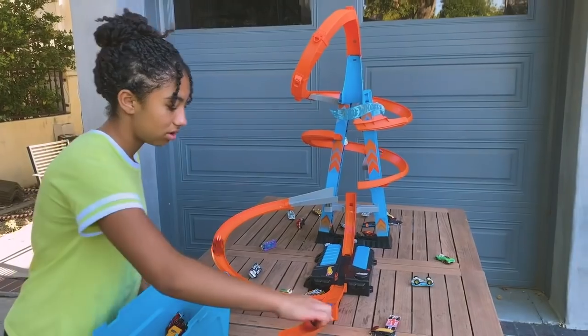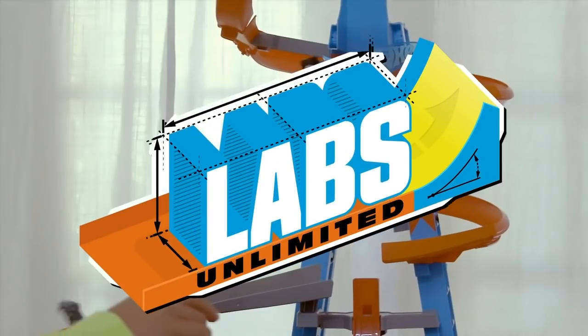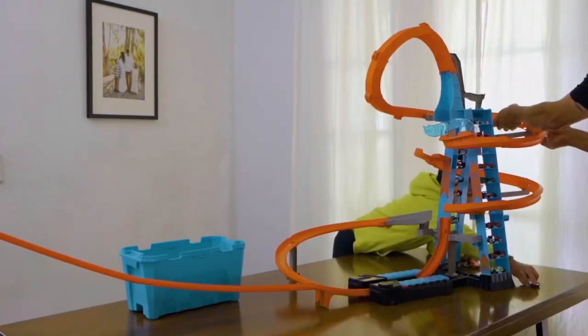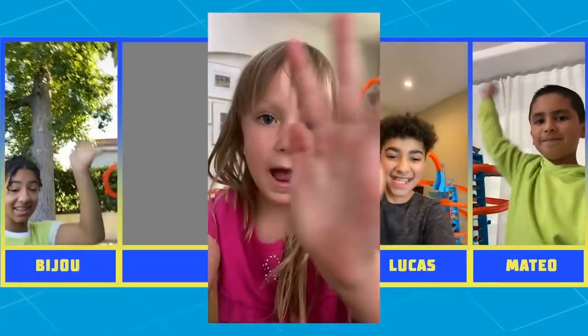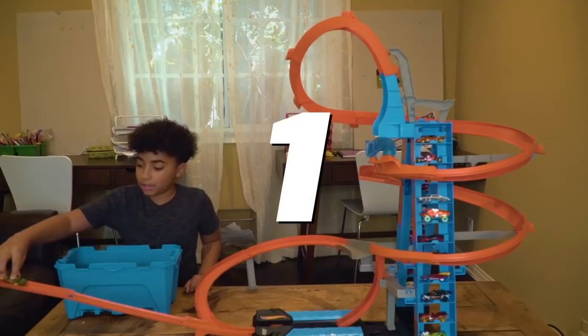We're coming to you today from the Sky Crash Tower! Here at Labs Unlimited, we like challenges — now we have a challenge with crashes! Five competitors will each be given 100 cars; whoever crashes the most cars wins. Let's meet our competitors: Lucas, Biju, Mateo, Howie, and Jackson! It's the sound of competition — let's start crashing some cars! Three, two, one, go!